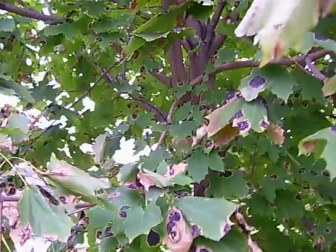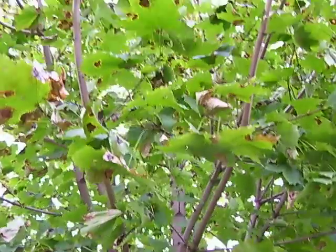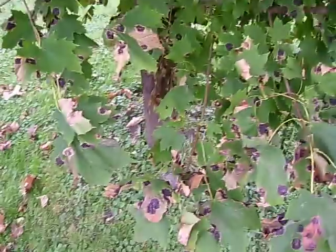And my tree goes way up there — way up. That's the base of the tree there.